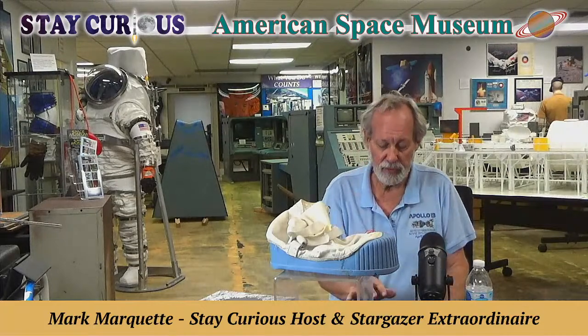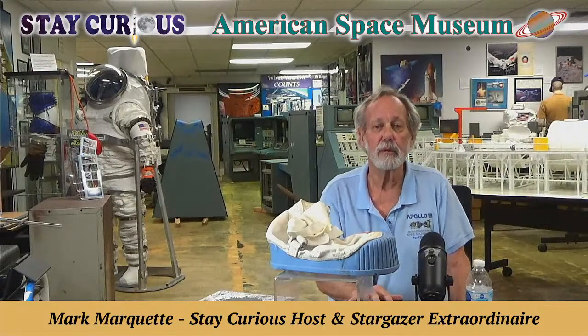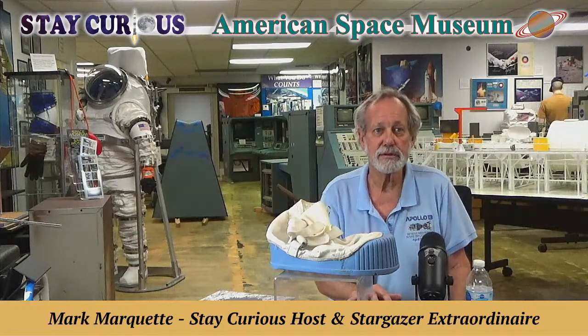Those of you that met him know what a wonderful, affable person he is. Charlie Walker said he'll be back on the Space Coast in October, and promises to be on a Stay Curious segment, which he has watched a few of before.